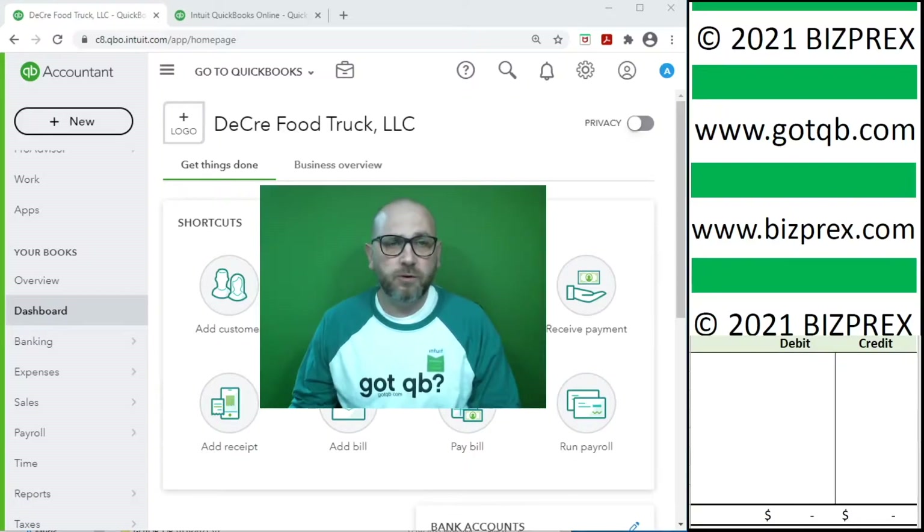GodQB brings free online training resources to small business owners and existing and aspiring bookkeepers in order to assist them with improving their bookkeeping knowledge and skills. We have prepared several video series that show you the process of bookkeeping accounting records for various types of small businesses and the accounting debits and credits behind QuickBooks desktop and QuickBooks online interfaces.